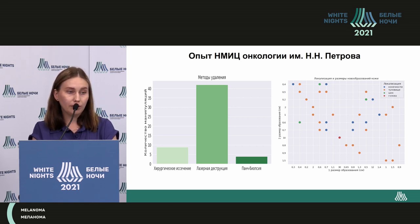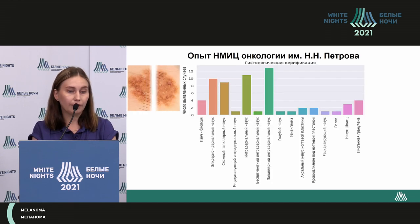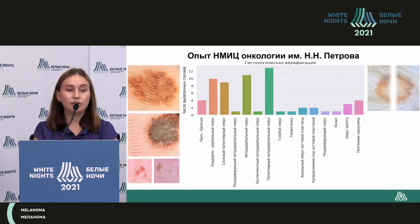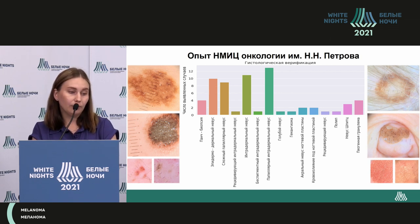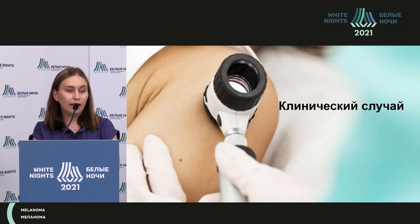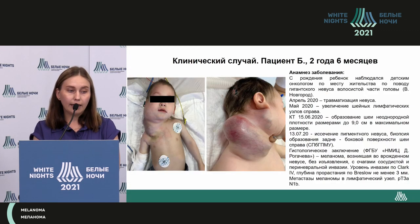Localization and sizes were very varied — mostly trunk, prevailing between two millimeters and hair-bearing scalp. Regardless of the excision method, we always did morphological verification. The papular intradermal nevus was the most common finding, including complicated nevus of both typical and papular structure.